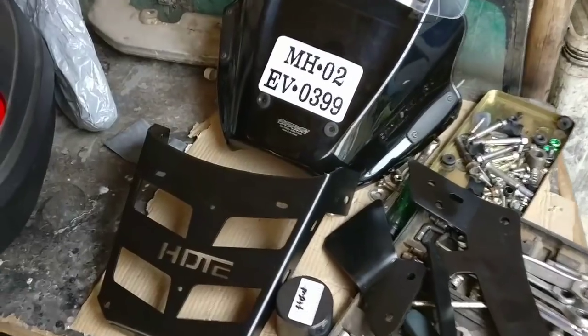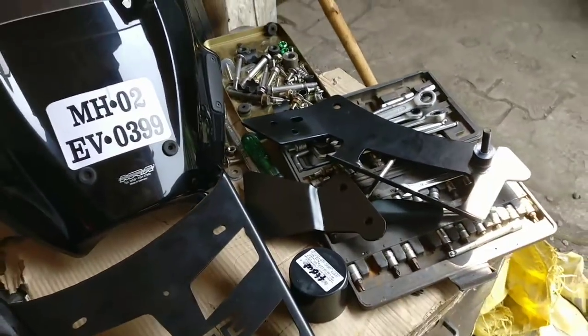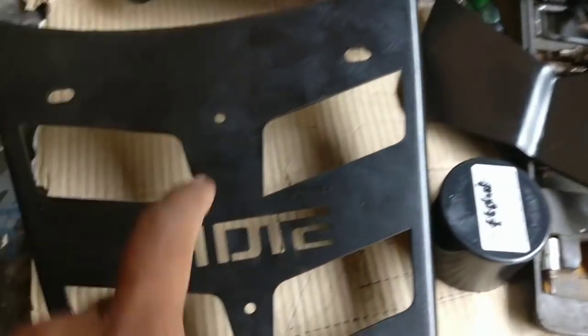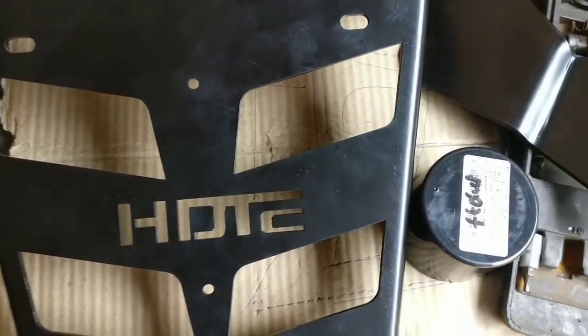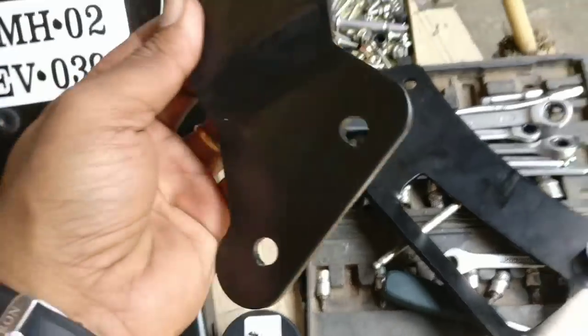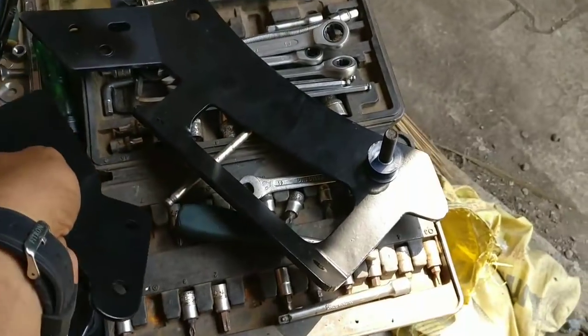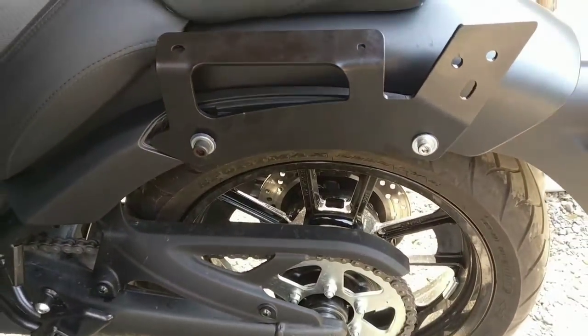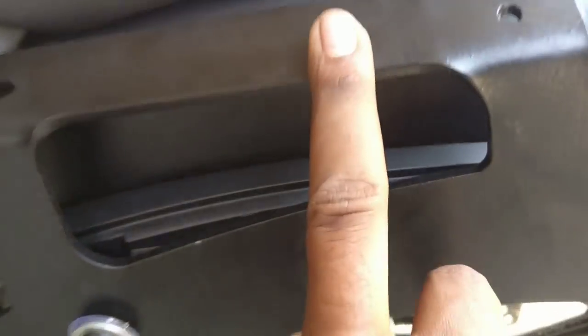Now I will show you what I have customized. So these are all the things — this is the top box. This plate is made, it's GTC. Then this is the heat shield — I will tell you what the work is. This is the fitting of the top box, the side fitting of the top box.